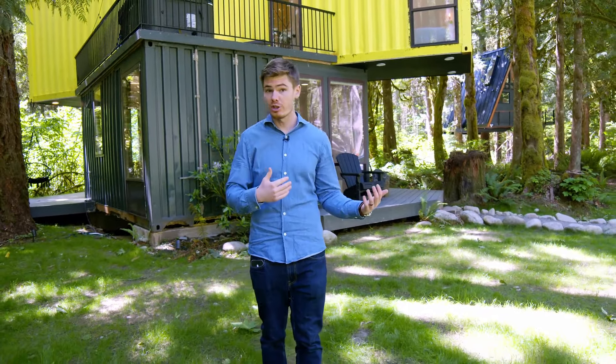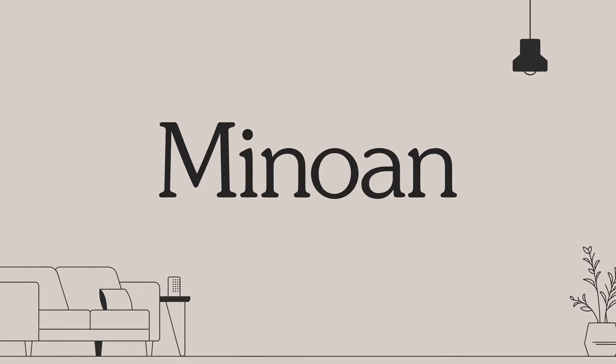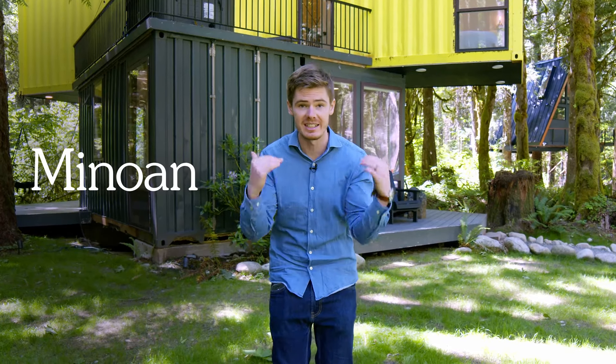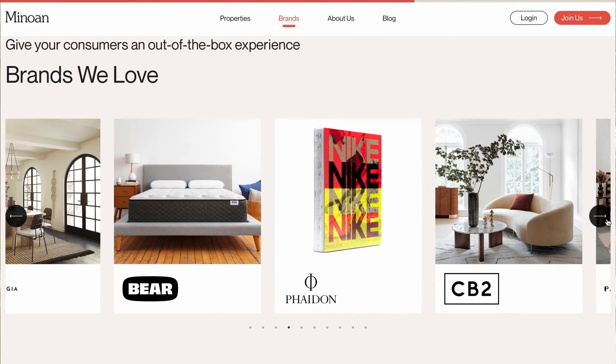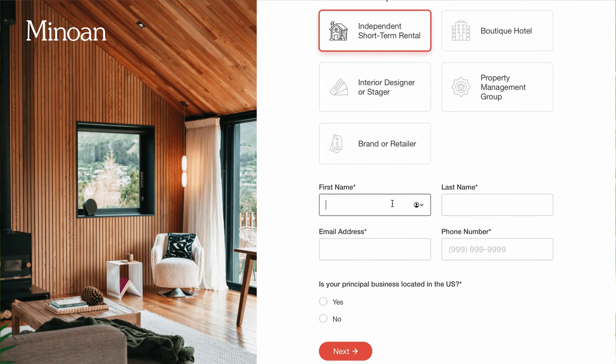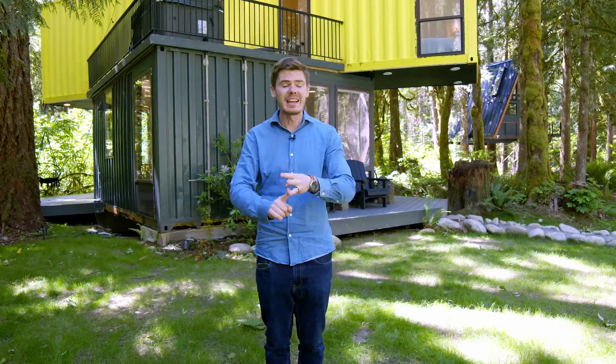Are you ever scrolling through Instagram and you see these beautiful Airbnbs and think to yourself, how the heck did these hosts afford to furnish their spaces so elegantly? The secret is Minoan — a completely free, easy-to-use platform that enables you to buy everything you need for your short-term rental at incredibly discounted rates. Sign up in the comments below, create your totally free account and start saving hundreds and even thousands of dollars on couches, parachute sheets, bedding, everything you need to get your Airbnb ready to rock.